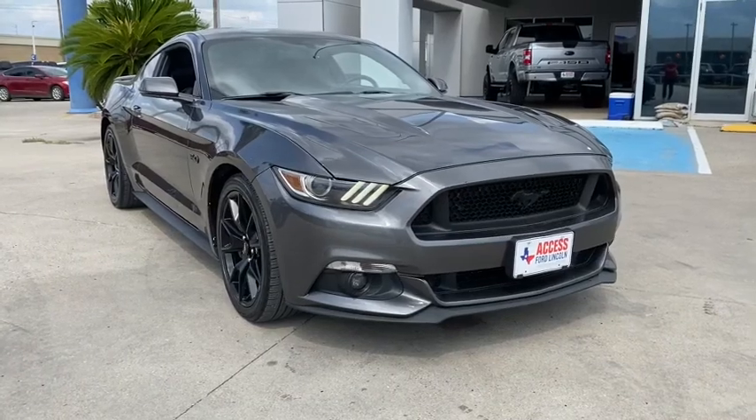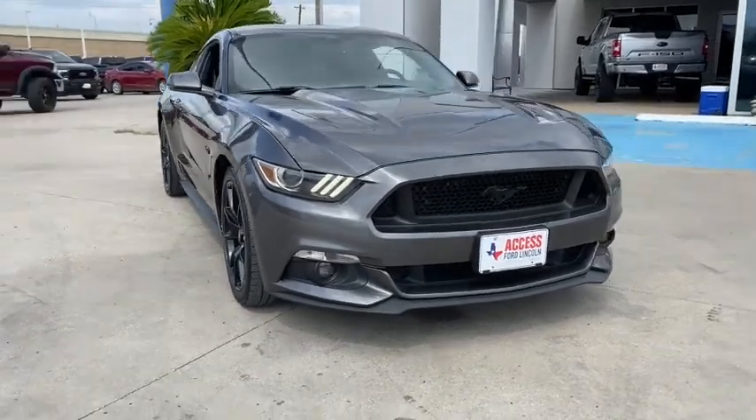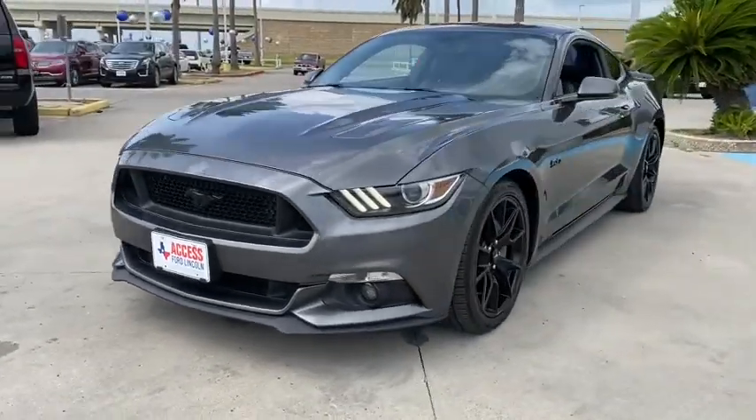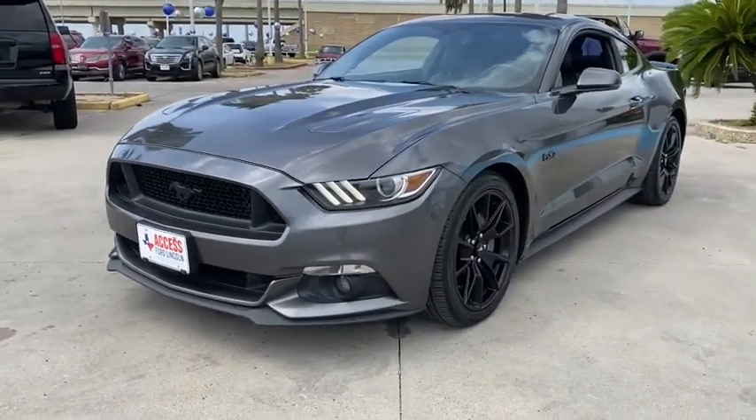Come test drive the 2017 Ford Mustang. The Mustang is race-worthy and ready for the track. This vehicle has less than 70,000 miles.